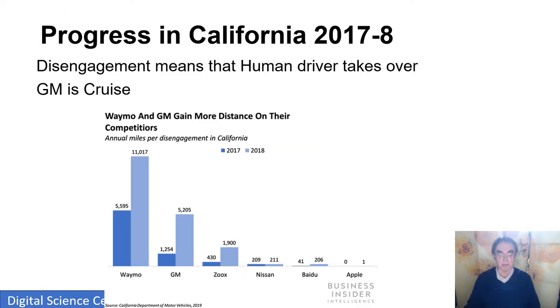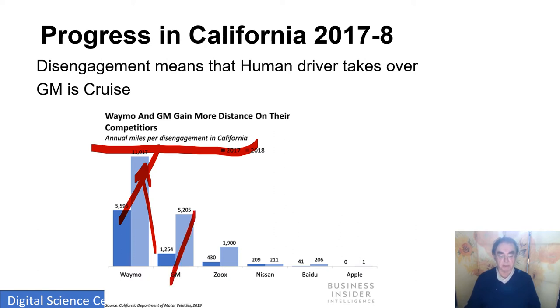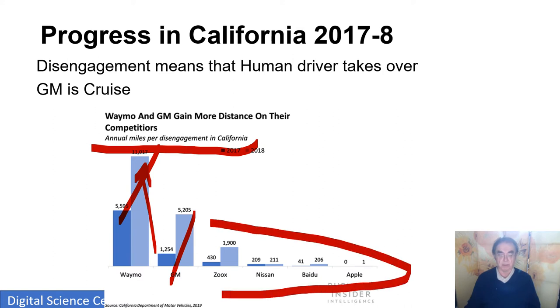Here is a plot we've seen in a different fashion before. Waymo drove 11,000 miles between disengagements in 2018, and 6,000 in 2017, so it's getting better — we want this number to be as large as possible. GM, of course, is Cruise. Cruise and Waymo just dominate; nobody else is even a serious player. This is only in California, but California, being relatively forward-looking, tends to support such innovative things.